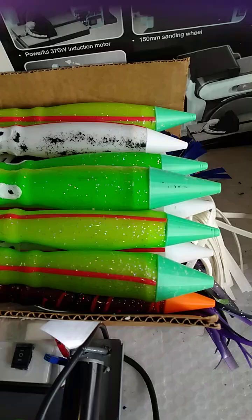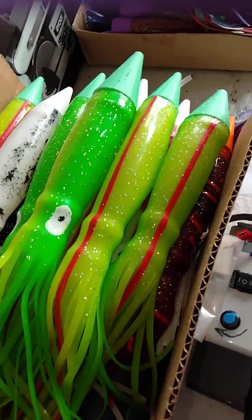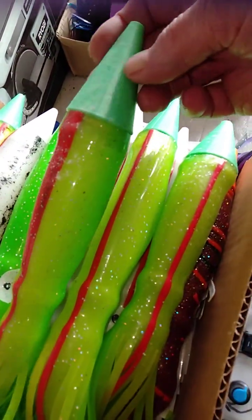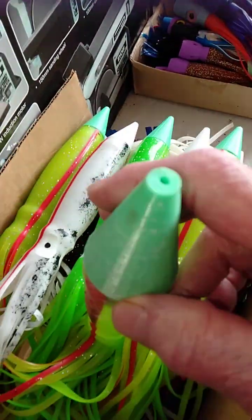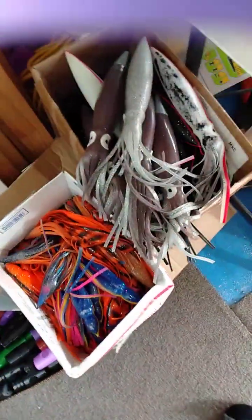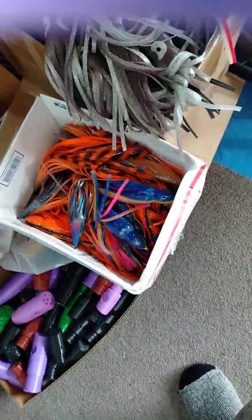Tuna, kingfish — this is a completely new line. Squids have now been added with a hard head, and the hard heads are designed for towing or you can throw them. Boxes, more boxes over there containing lures.